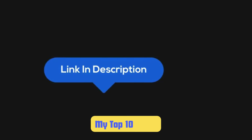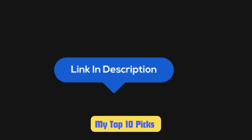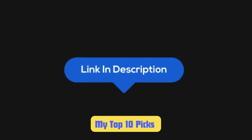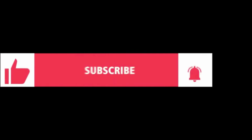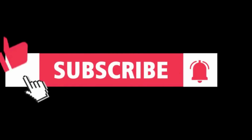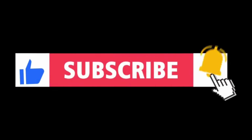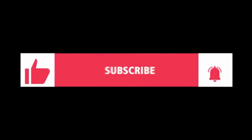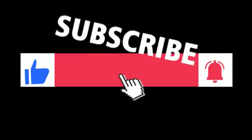Don't forget to check out the links in the description for more details on each of these subwoofers and where to buy them — they've got all the specs, pricing info, and even some exclusive deals you won't want to miss. If you found this video helpful, do me a favor and hit that subscribe button and the notification bell, so you never miss out on our latest car audio tips, reviews, and tutorials. We've got tons of great content coming up. Thanks for watching and see you in the next video.